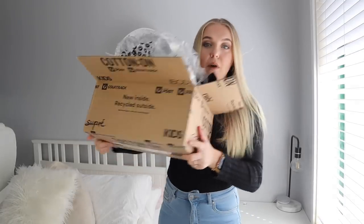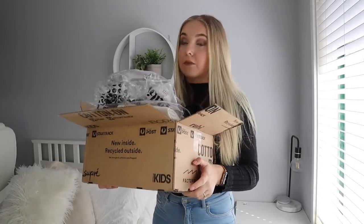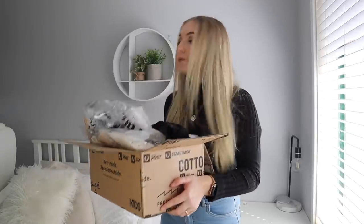Hey guys, it's Brit and welcome back. A few vlogs ago I told you guys that I did a massive Cotton On haul and I showed you guys some of the pieces inside the plastic, but today I'm going to show you guys how they look on me. This is my box of goodies that I received from Cotton On and I'm pretty sure I spent around $400 on this big box.